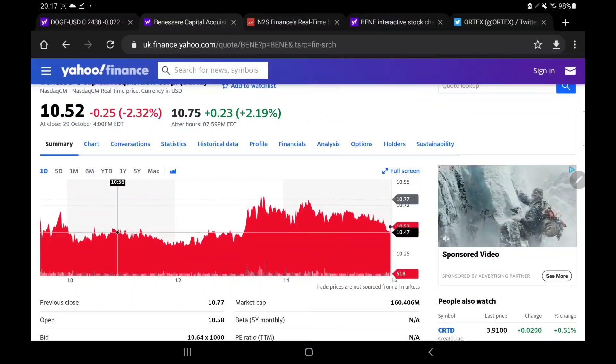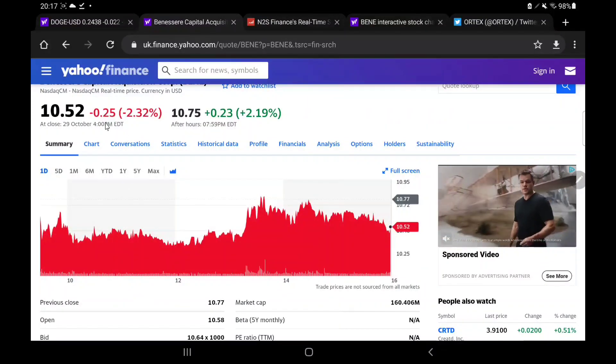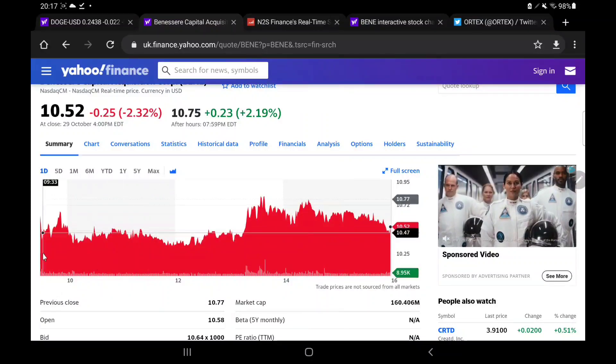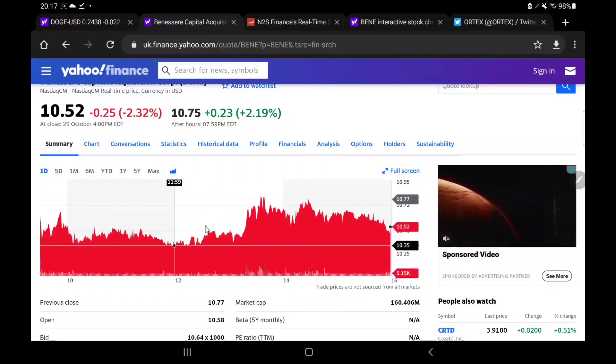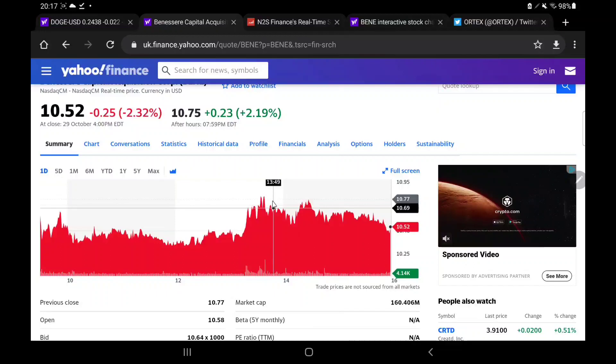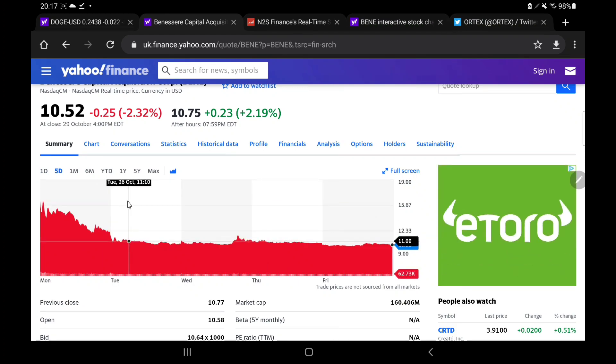We're going to start on the simple chart on the one-day first. Friday was a red day, down 25 cents and about 2.32%, but really on the chart it was not too bad. The movement was quite flat for the majority of the day. We had a bit of a push up from about 1 o'clock going into about 2 o'clock, then we started to consolidate but it didn't last and we dropped towards the end of day. In the after-hours we made almost all of that back, going up by a further 2.19%, so the drop wasn't as big as it looks.